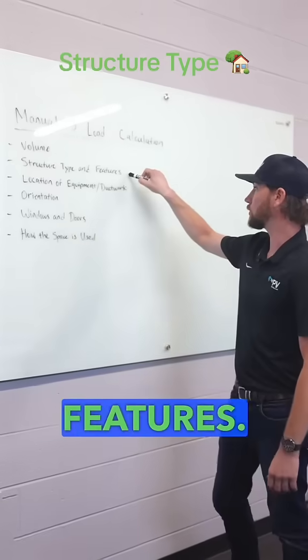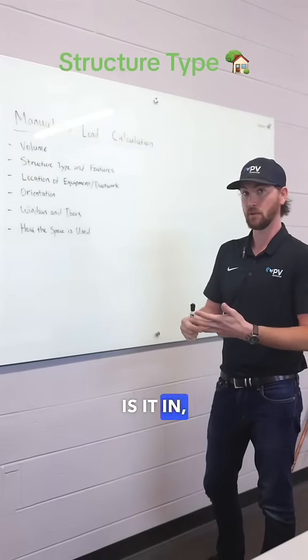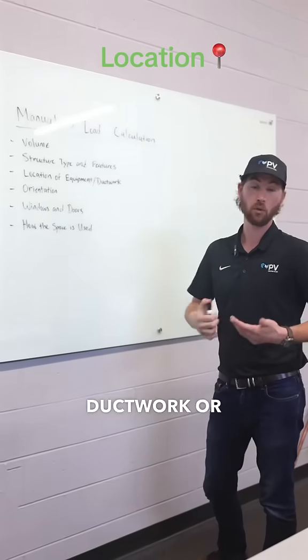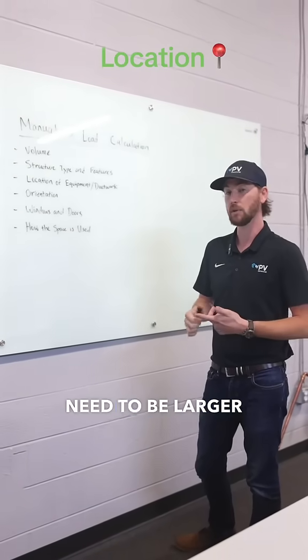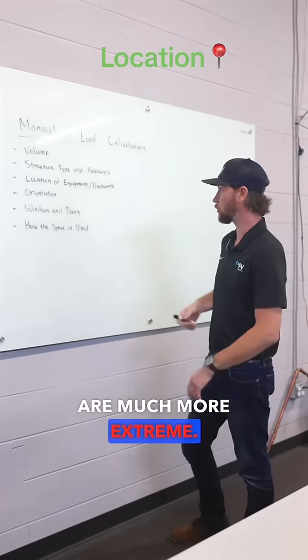Structure type and features — what kind of house is it? Do you have a crawl space? Are you on slab? Do you have an attic? Location of equipment and ductwork also matters. Ductwork or equipment that are in an attic are going to need to be larger than that in a crawl space, because the attic temperatures are much more extreme.